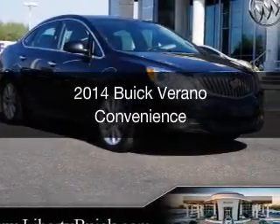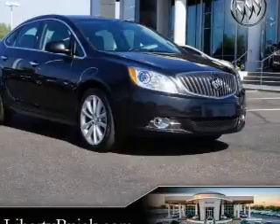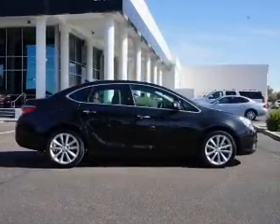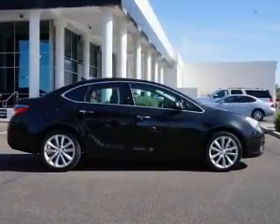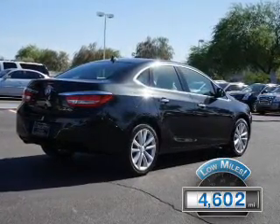This is a used 2014 Buick Verano, powered by front-wheel drive, a 2.4-liter 4-cylinder engine, and a 6-speed automatic transmission. With fewer than 5,000 miles, this vehicle is like new.